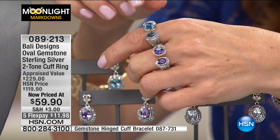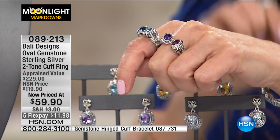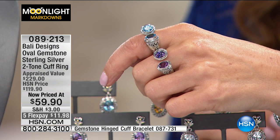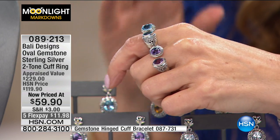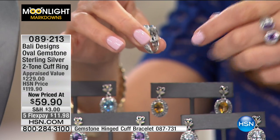We have fewer than 40 to go around in the amethyst. In the blue topaz, sizes 8 through 11. This is exquisite. Handcrafted designs from Indonesia — the Balinese love to work with their hands, and this is a perfect example of their dedication to their craft.